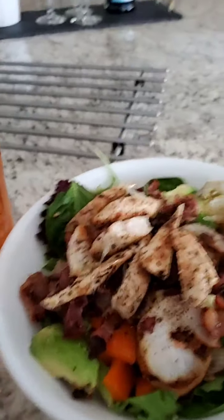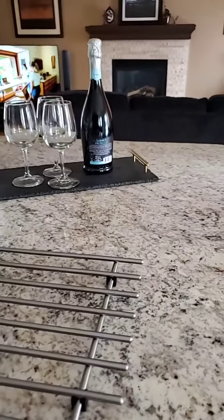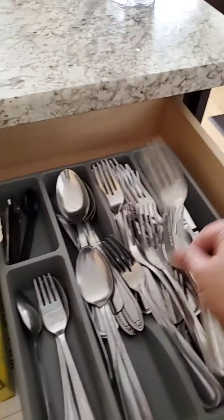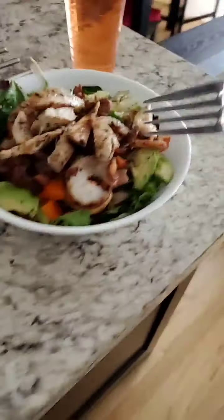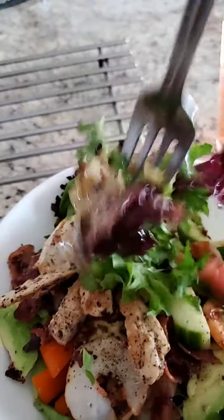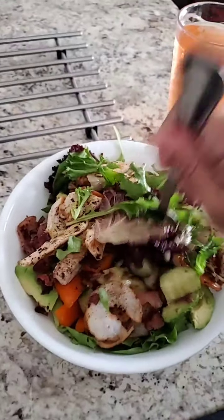And then my drink here. This is a peach mango Mio drink. It's good! There you go, guys — there's my salad. Crunchy, with zesty — zesty lime.